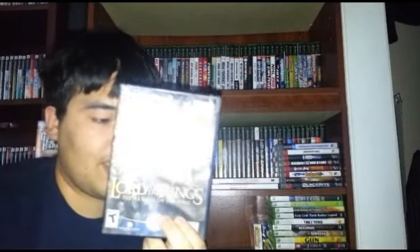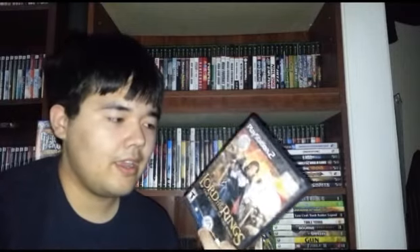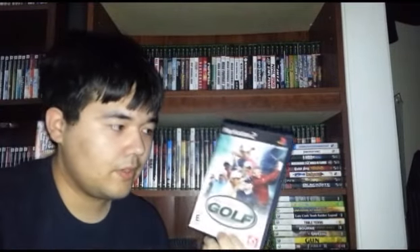Got Lord of the Rings Return of the King. I wasn't originally going to pick this one up, but they couldn't find two of the games I picked out — Hellboy for 360 and Top Spin 3. I just decided to get this one to make an even $20, though it has no manual. Got Pro Stroke Golf, which is golf. And last but not least, I got The Hustle: Detroit Streets. Never seen this one in the wild ever. It's complete, so I got it.